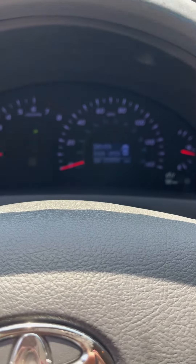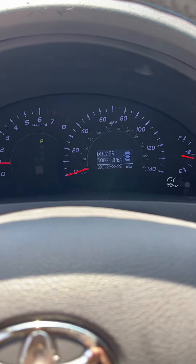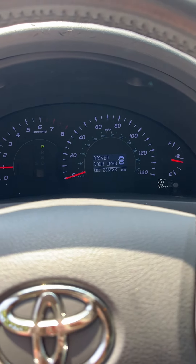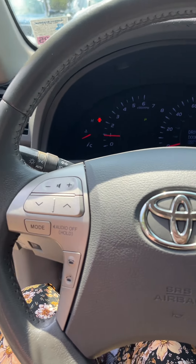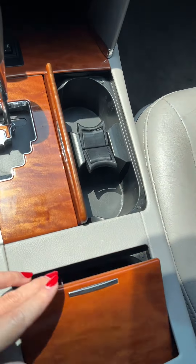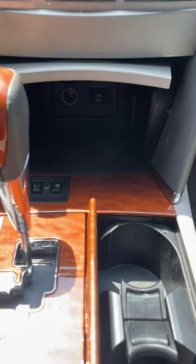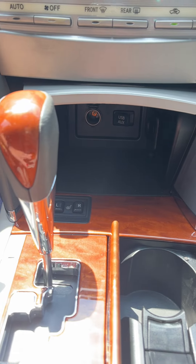239,000 miles — I apologize, just wanted to take a video of this. I see Bluetooth, cruise control, auto lights, fog lights, heated seats for both sides, more cup holders, more storage, and another 12 volt. You have a USB and an aux cord down here with another 12 volt as well.